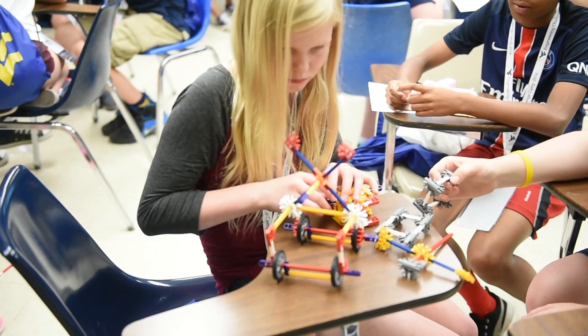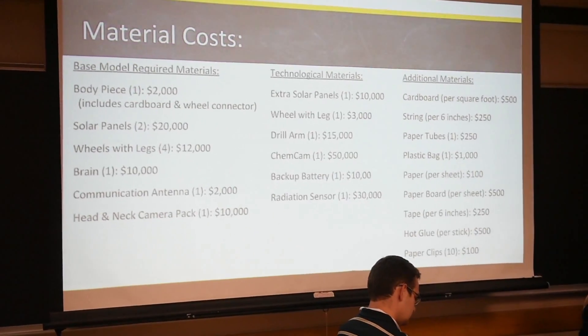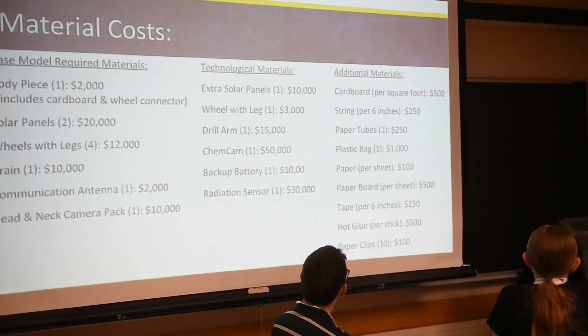In addition to the Mars rover, they learned about different types of engineering such as civil engineering — they were building bridges and ferris wheels. They were learning about chemical engineering by testing out different recipes for slime and oobleck, and they were learning about electrical engineering by building their own flashlights.